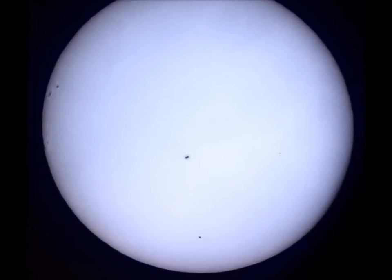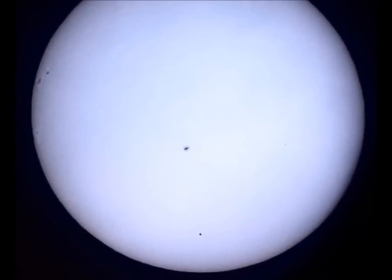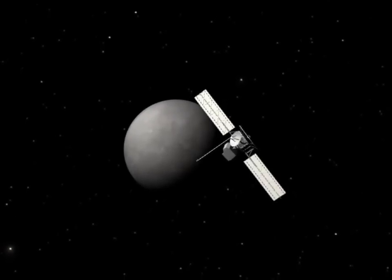The solar system's smallest planet is dwarfed by the immensity of the star it orbits. Astronomers in the 19th and 20th centuries attempted to map Mercury, but the first clear views of the surface weren't obtained until the 1970s.